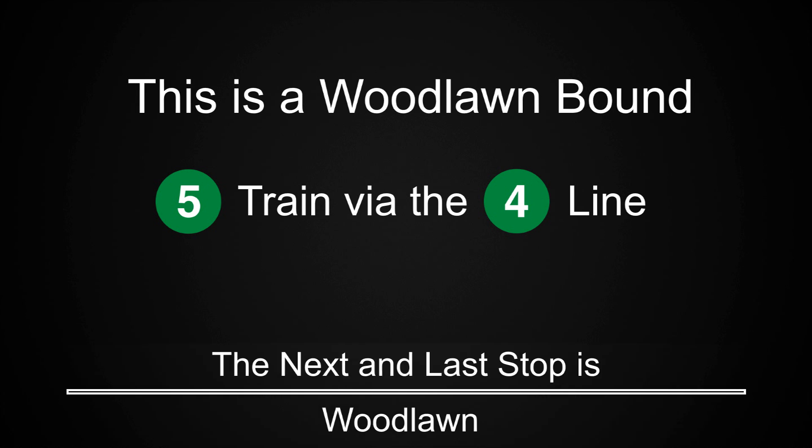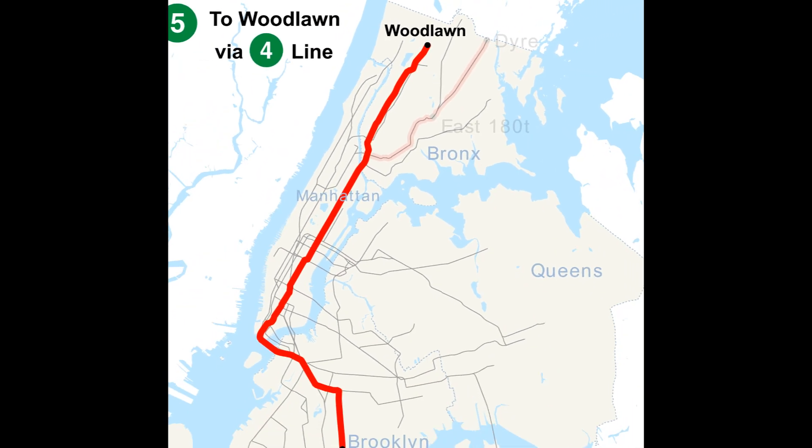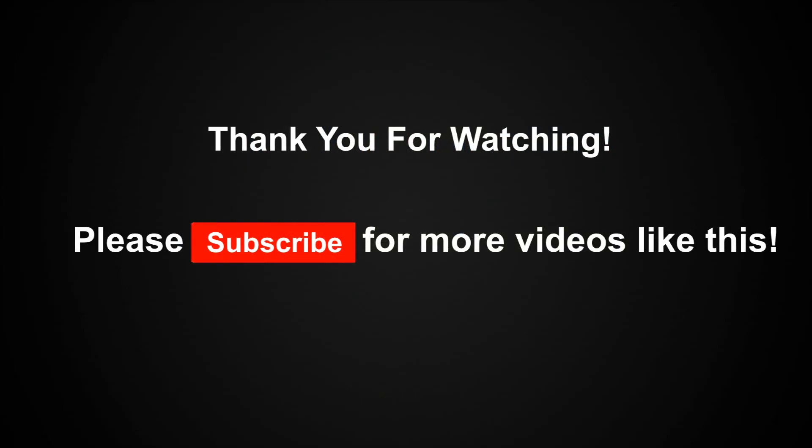The next and last stop is Woodlawn. This is a Woodlawn-bound 5 train via the 4 line. This is the last stop on this train. Everyone, please leave the train. Thank you for riding with MTA New York City Transit.